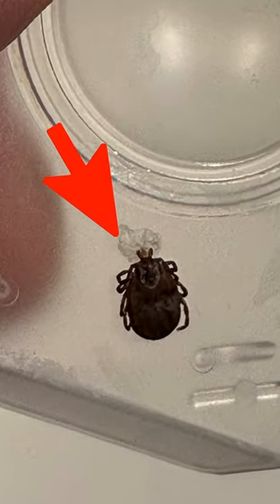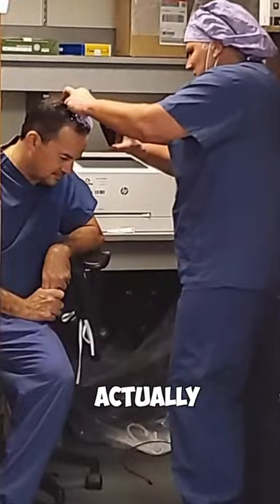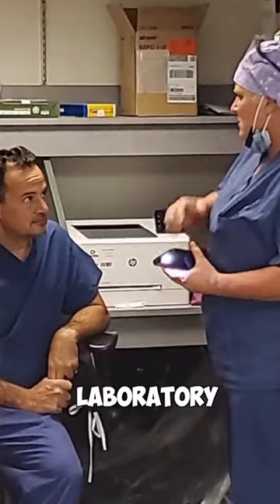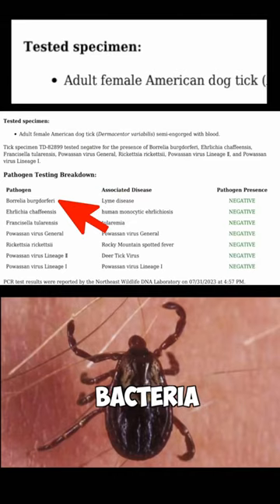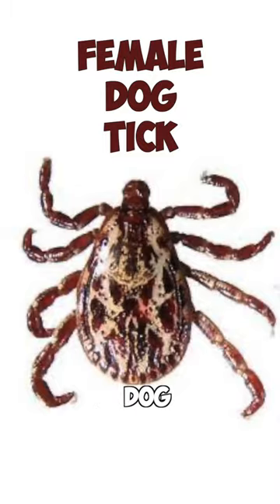What you're looking at here is a tick. This is not a deer tick. This is a female dog tick that I actually found in my hair. The tick was sent off to a laboratory, and this is what the laboratory found: there was no sign of the bacteria that causes Lyme disease. This is a tick that's commonly found on dogs — hence it's called a dog tick.